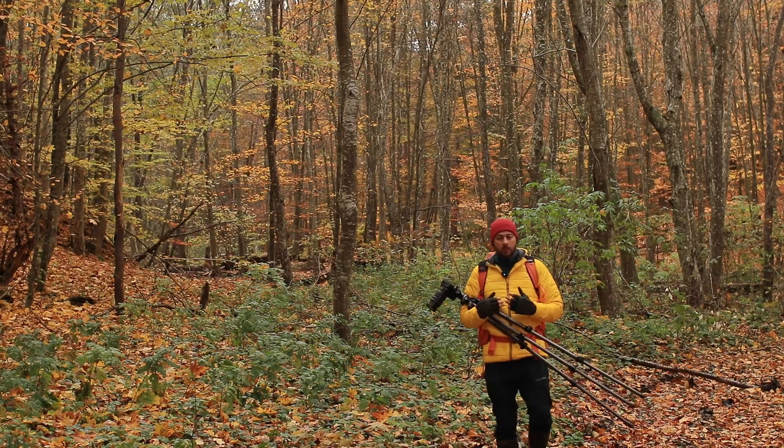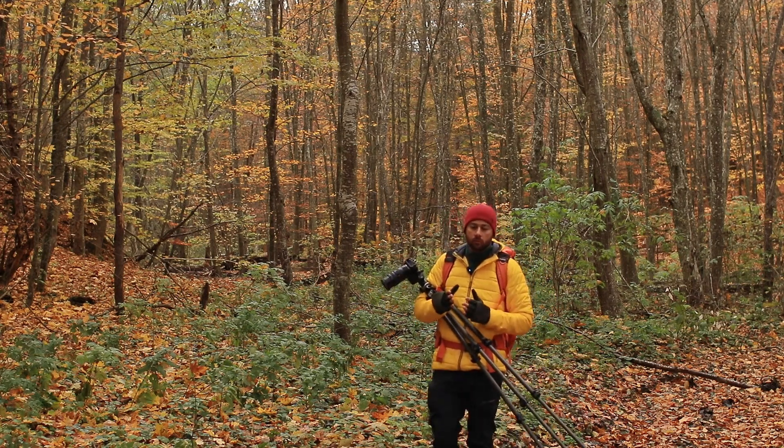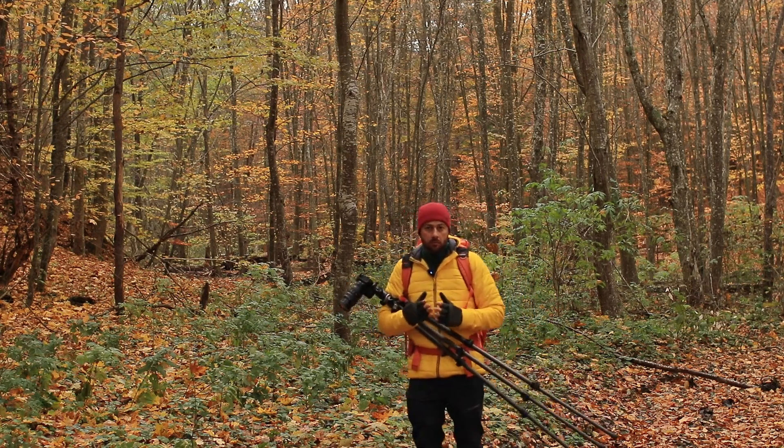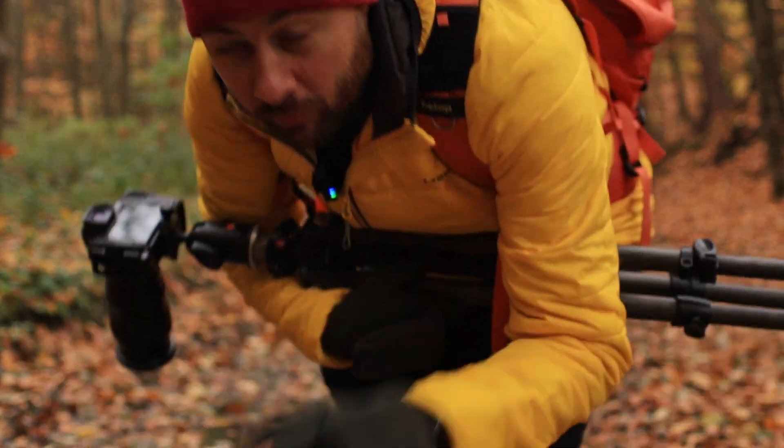To understand how the image is composed, it's important to see how the light affects it and how to position yourself. In this situation, you can use rubber boots instead of hiking boots, because you're going to get wet otherwise. This is something you can easily buy.